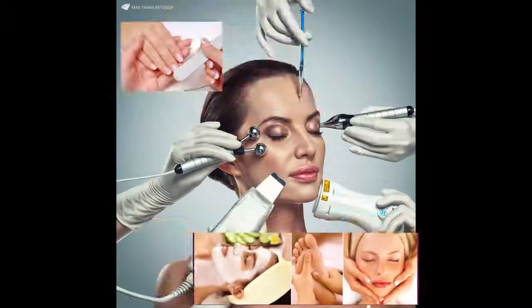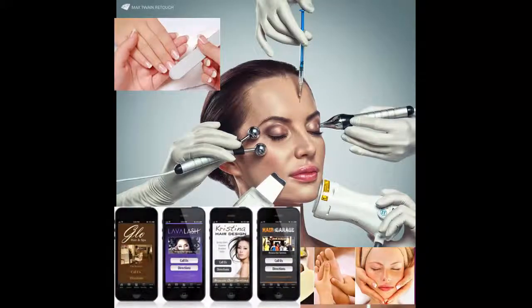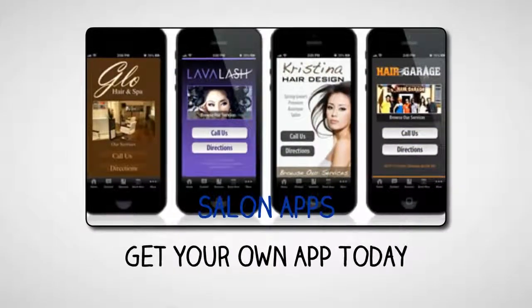No matter the type of salon you're running — beauty, hair, nails — you need a mobile app to reach your customers where they are today. And we can put the power of mobile in your hands. You can get your very own salon-specific mobile app created for you.